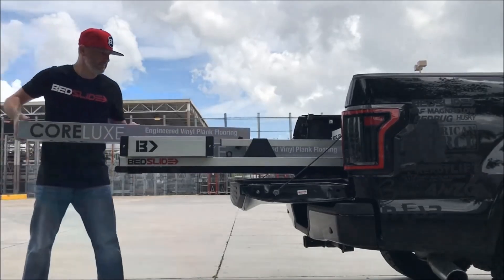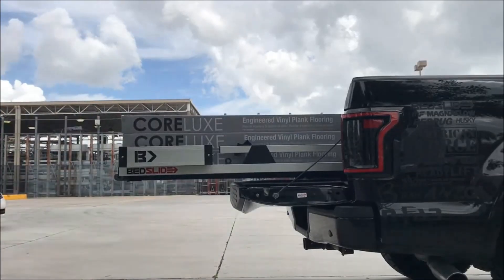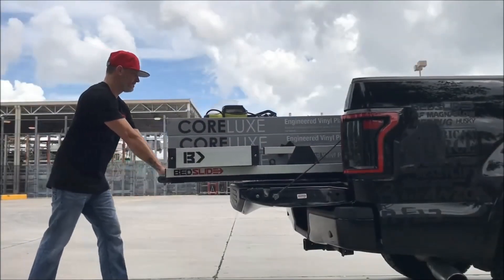Each guarantees reliable storage, with the 2000 Heavy Duty featuring a marine-grade plywood deck, steel rails, and a dual pin latch system for optimal stability. Choose Bedslide for a superior, reliable truck bed storage solution.